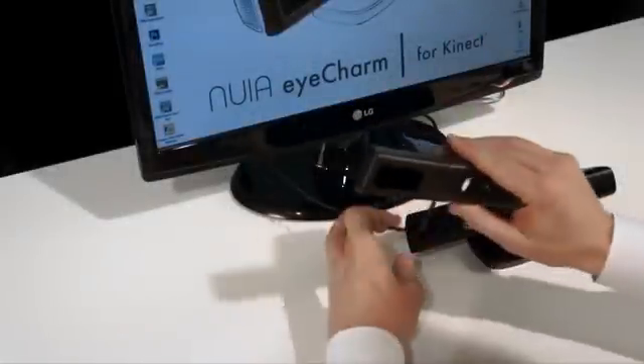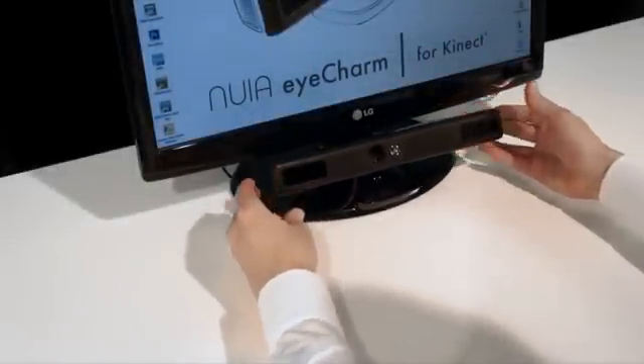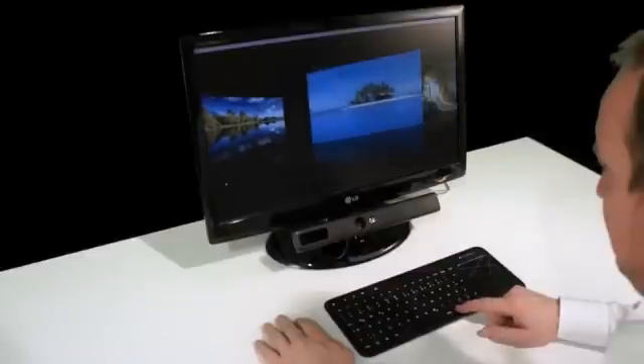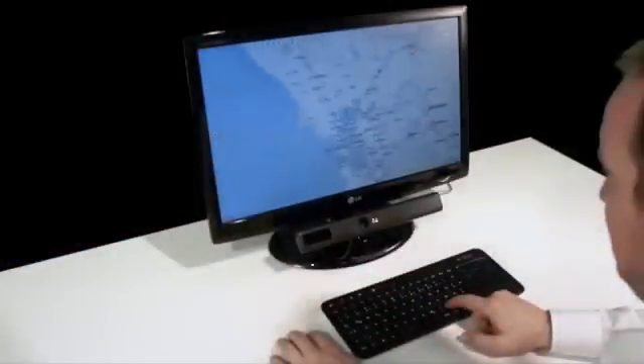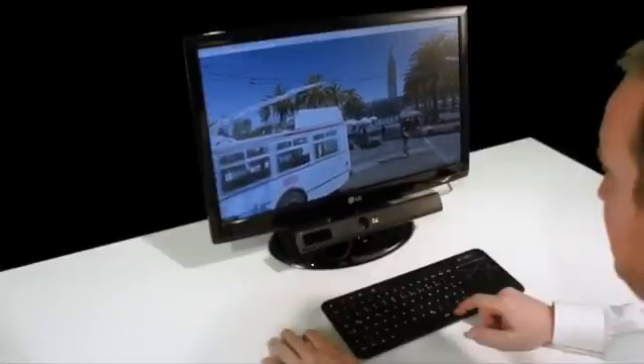To get started, you just have to clip the Eye Charm onto your Kinect, place it below your monitor, and you're ready to select your favorite pictures just by looking at them. Zoom your maps to wherever you look and control street view just by looking at what you're interested in. If you want to experience the magic of controlling your computer with your eyes or dazzle your friends and family, it's time to get your Eye Charm. Make a pledge to make eye tracking happen for you and all the others that back this project.